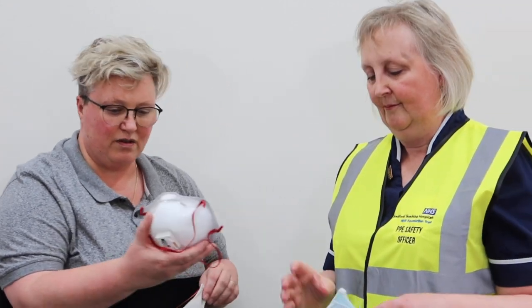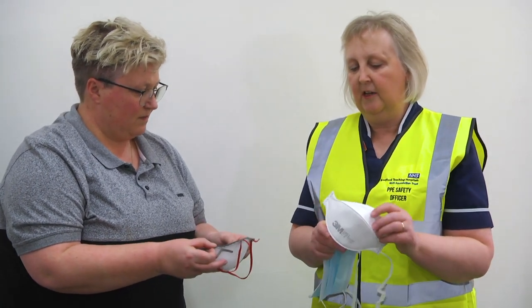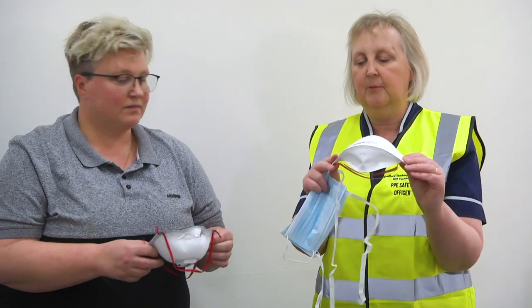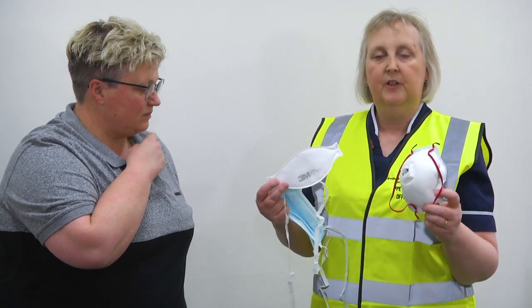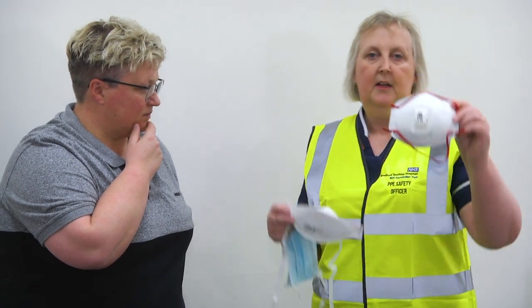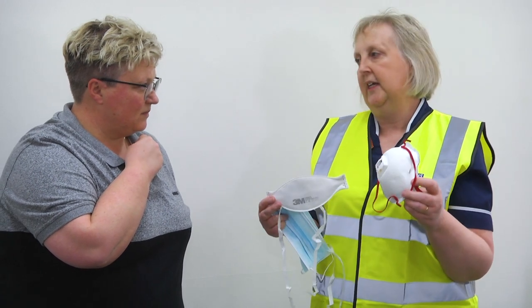Some staff are worried because they might have been fit tested for a mask that looks like one shape but are given a different shape — so what should they do if they're unsure? When they're fit tested they will know whether they're fitted for the duck-bill shape or the cone shape. We've had different manufacturers' masks in the trust but the shapes are the same — so when you're fit tested you will know which shape fits your face.